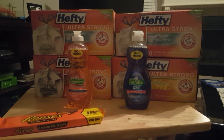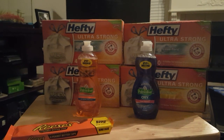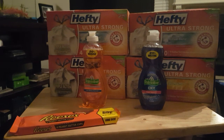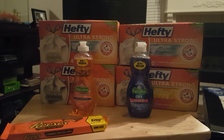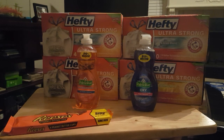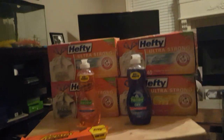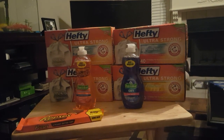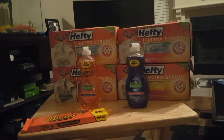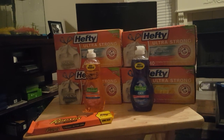I purchased four of the Hefty bags to bring me to about $28, and I knew I'd need the Palmolive to help get to that $30 mark. I used four $1 off Hefty coupons and a $1.50 off Palmolive coupon from my CVS app. I also used three manufacturer paper coupons from last week's paper and one digital coupon for one of the Hefties.